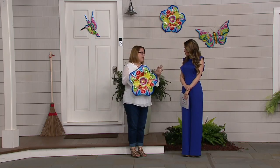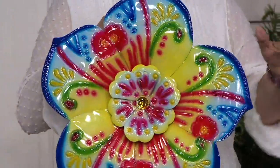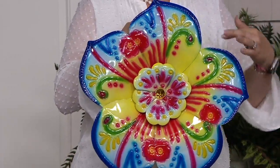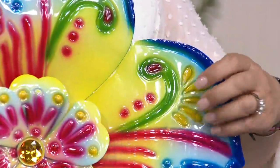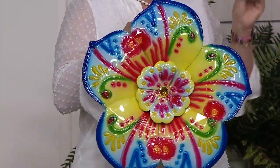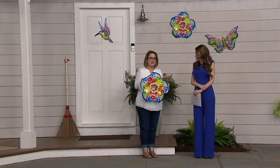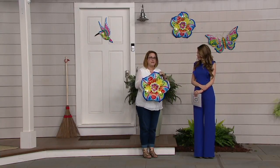They were inspired by the Southwest and Mexican pottery — Talavera — with all those beautiful pieces with gorgeous colors. They decided to make them in more vibrant colors than typically found in Talavera art. They also made it out of metal, which makes it very durable. You don't have to worry about it chipping in the elements.